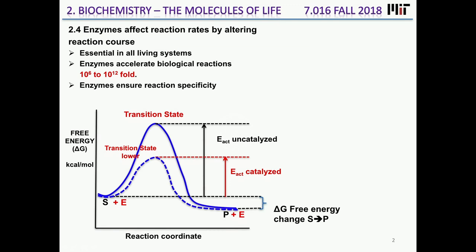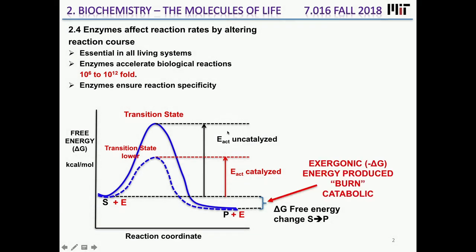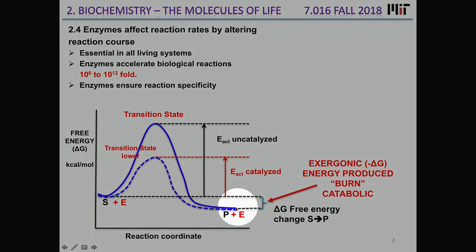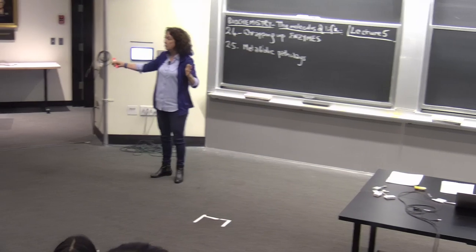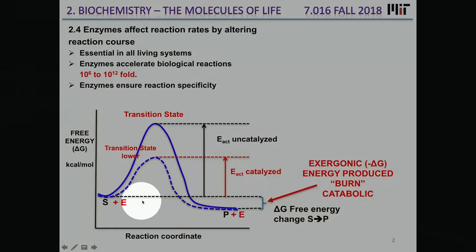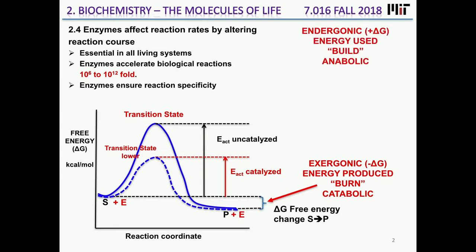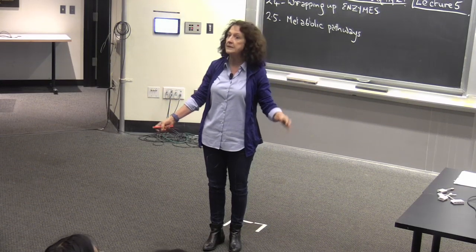The way we discuss energetic changes in reaction diagrams is by looking at Delta G, the change in free energy. In an exergonic reaction, Delta G is negative — the energy of the products is lower than the substrates, so energy is given out. The reaction is thermodynamically favorable, and the enzyme handles the kinetic aspects. An endergonic reaction has a positive Delta G — the products are less stable than the starting materials.